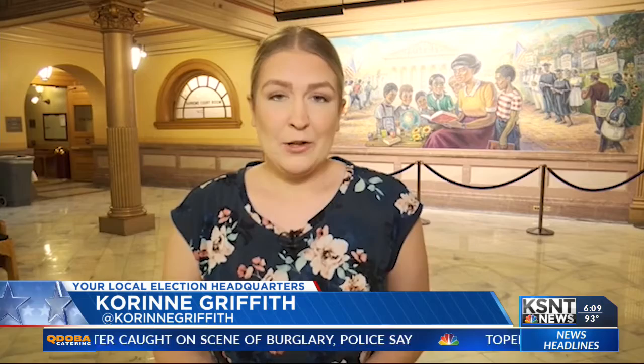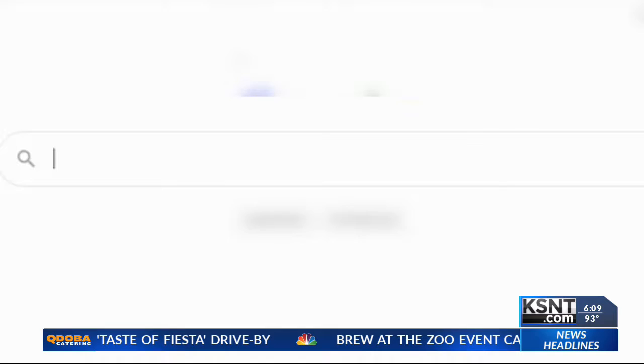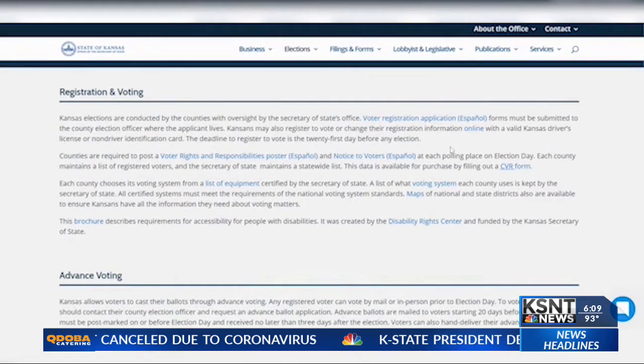With coronavirus cases on the rise and the primary election just around the corner, things will likely look very different at the polls this year. But that shouldn't stop you from voting. The deadline to register to vote is midnight on Tuesday, July 14th. To register, you can go to the Secretary of State's website at sos.kansas.gov and either download the application or register online. County election offices are also open to help you get registered.